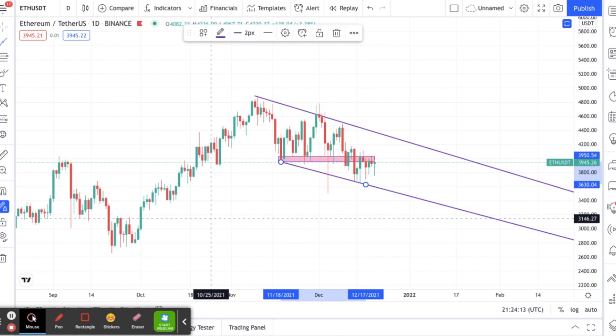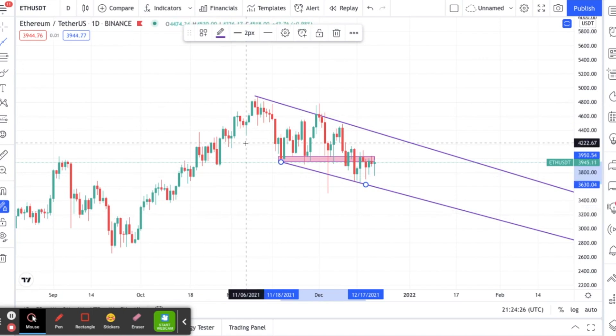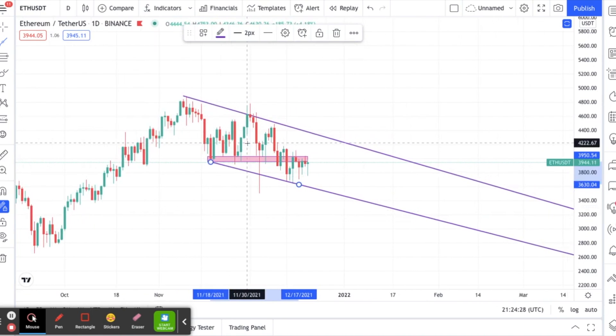You're seeing lower highs and you're also starting to see some lower lows — that is not something I'm particularly excited about. However, I do know it's part of the cycle. I'm seeing us starting to go down. I want to make sure everybody understands I am working with the daily chart here.